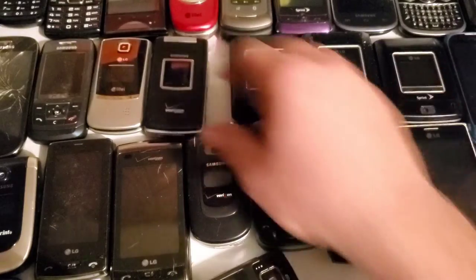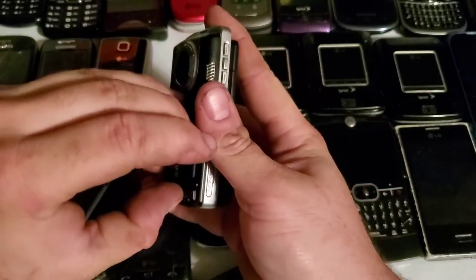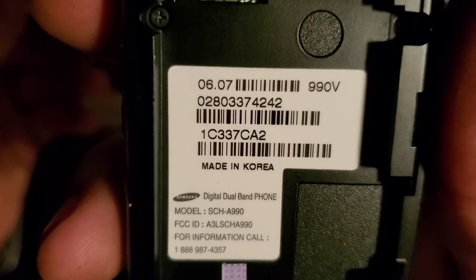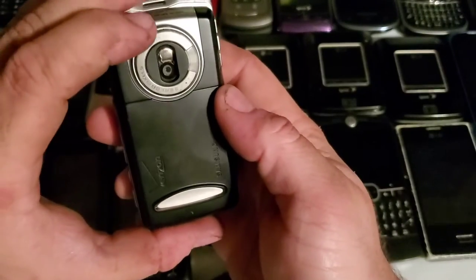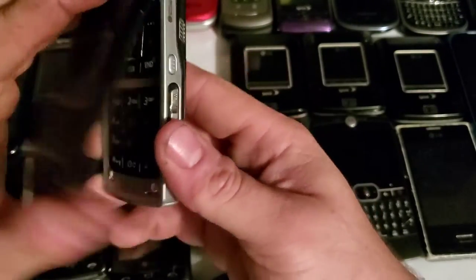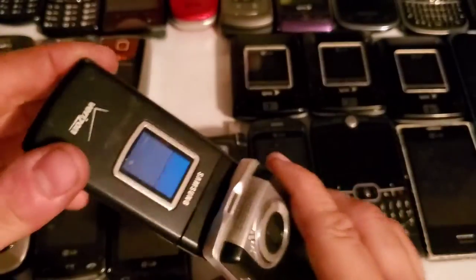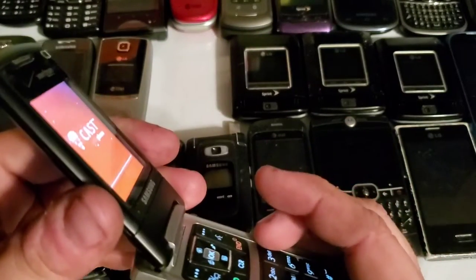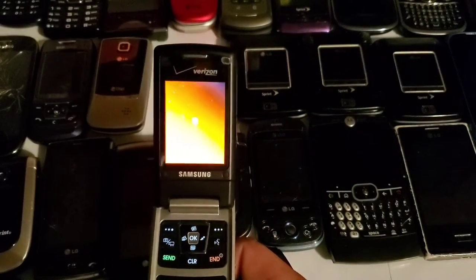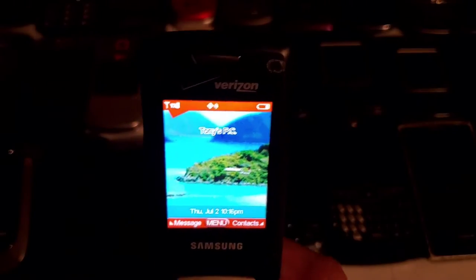Here is a phone I didn't have until now — it's the Samsung SCH-A990. This is the phone before the Samsung Flip Shot; it's technically the first generation of it. I got it in a phone lot. It has a little lens cover, which is pretty cool, and the tilting screen like the Flip Shot. It's a lot thicker and bulkier, but it does work. The battery's almost dead.